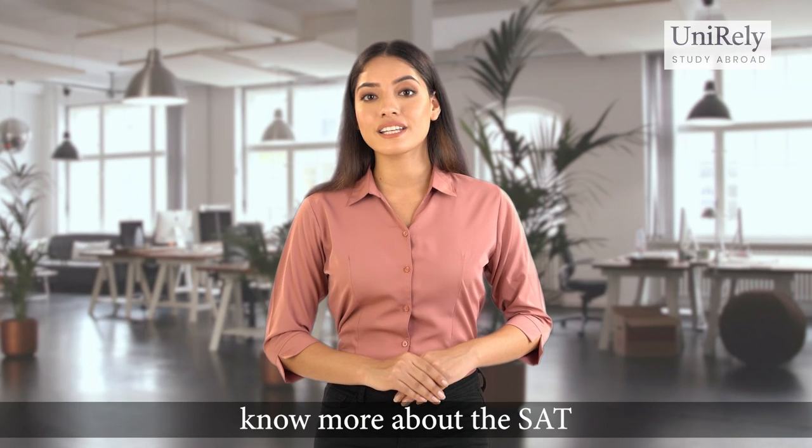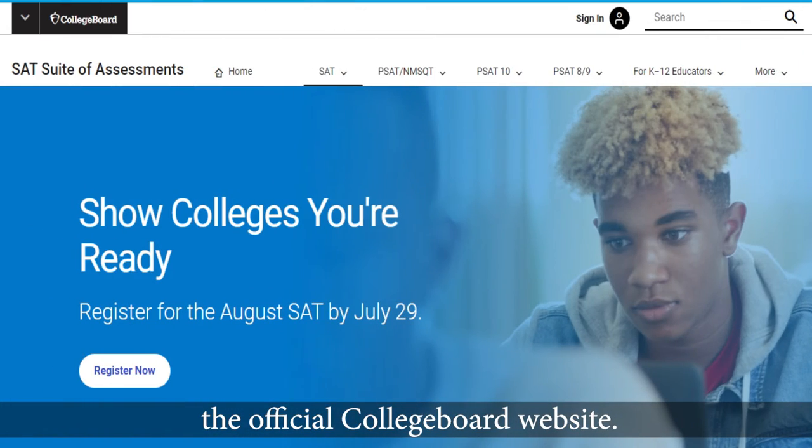To register and to know more about SAT and its testing locations, you can visit the official College Board website.